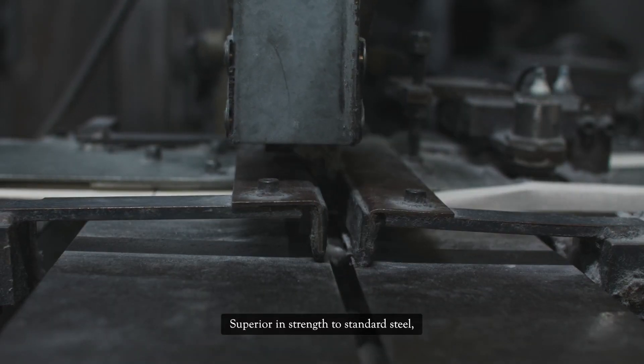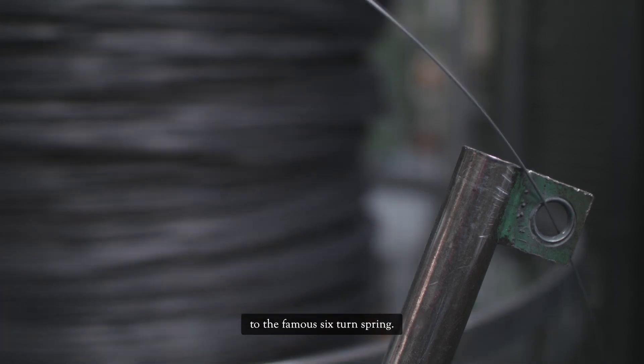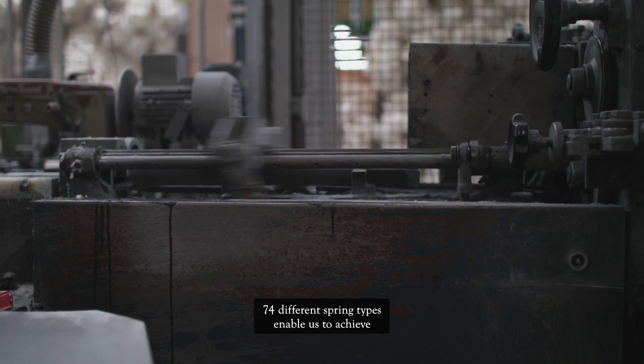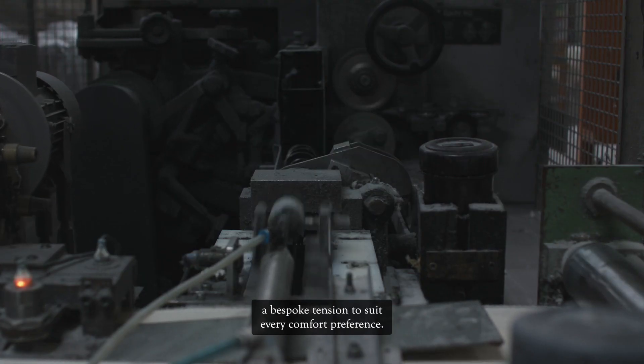Superior in strength to standard steel, vanadium steel is coiled and cut on site to the famous six-turn spring. 74 different spring types enable us to achieve a bespoke tension to suit every comfort preference.